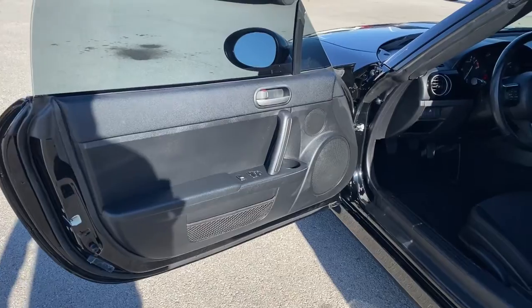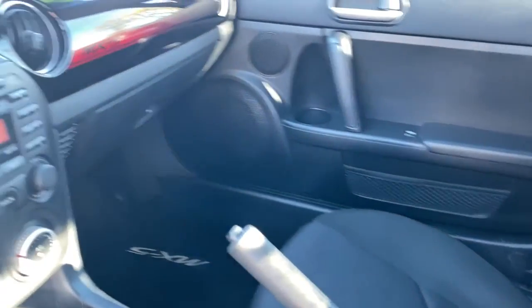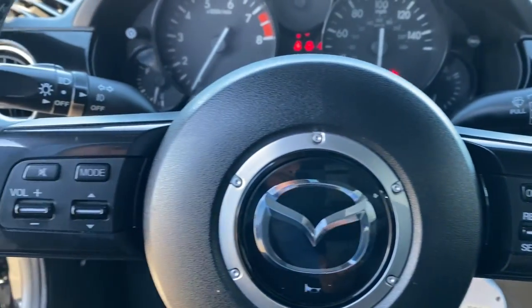Keyless entry, fog lamps, steering wheel audio controls, aluminum wheels, stability control, leather steering wheel, rear wheel drive, intermittent wipers, traction control, passenger vanity mirror.